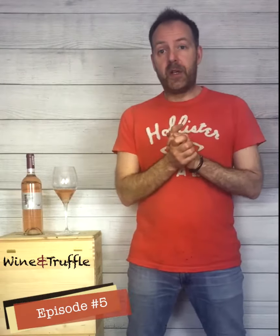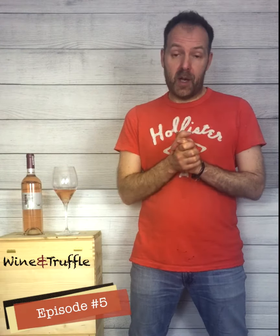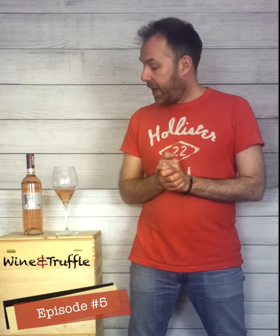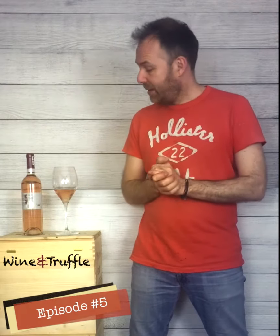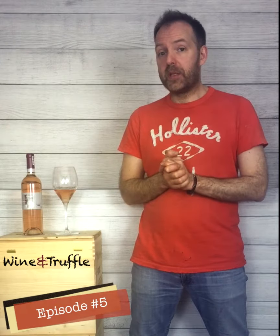Dear followers, today we are going to present another great wine from our wine and truff portfolio. We are in the Izziano Peccentino, in Emilia Romagna, and the producer is Torre Fornello, winemaker Enrico Sgorbati, and we're going to try this rosé wine made 100% with Pinot Noir.